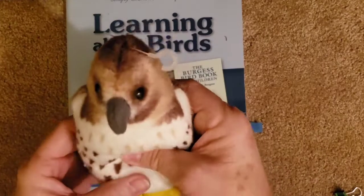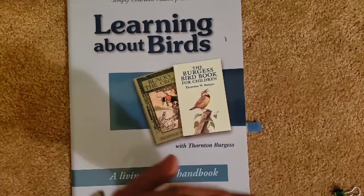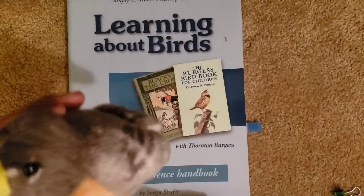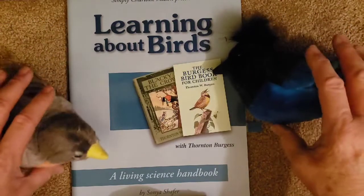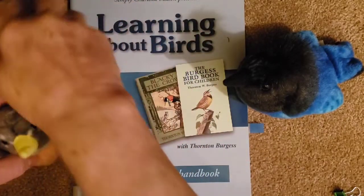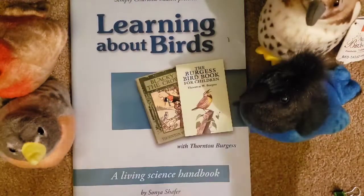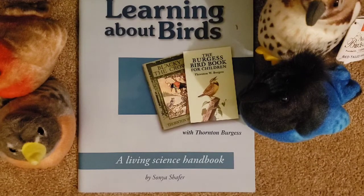I also got these bird figurines — the Bald Eagle, the Robin, a little chickadee. They're so pretty. I got these because I knew Mason would absolutely love them. That way he would have them to hold and feel, because he loves things that are tangible. So this is what I've got for my children.